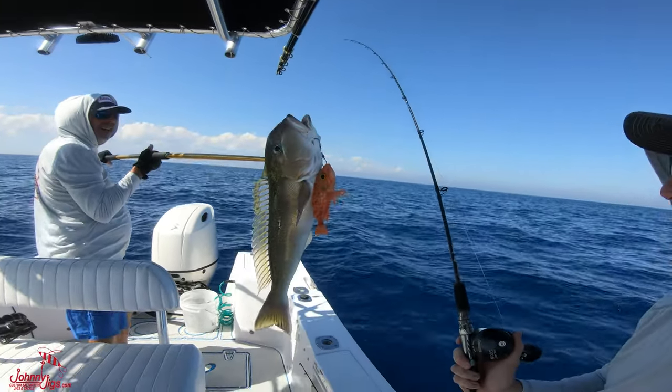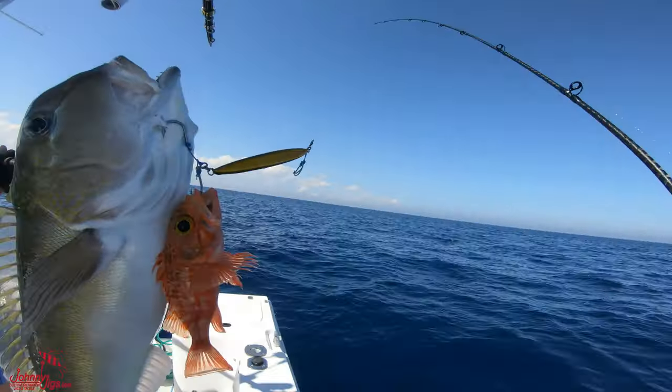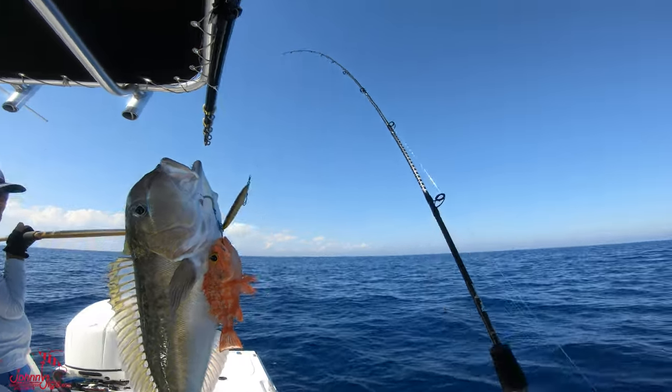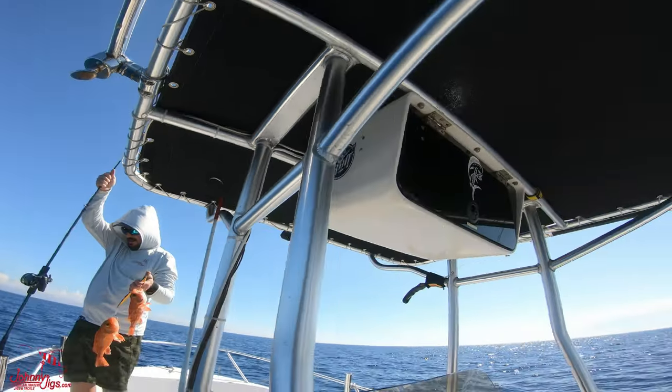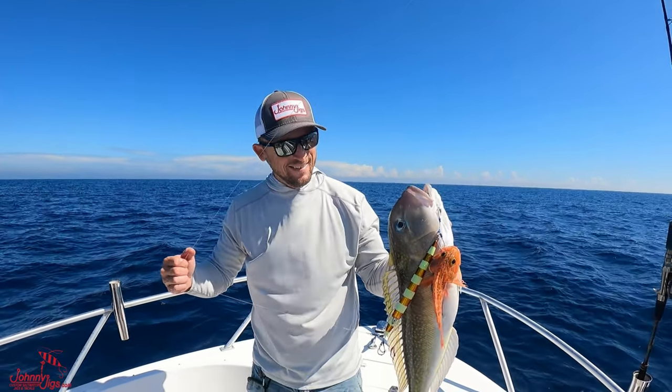We got a golden and a rosy — a double! That's awesome. Nice fish, John. Look how pretty it is — it's a double rosy in here. Don't forget to like and subscribe, and you can also follow us on Facebook and Instagram. And most importantly — keep jigging!